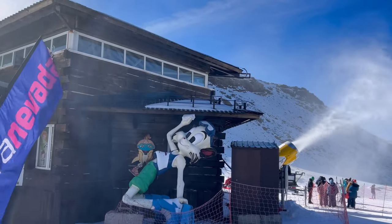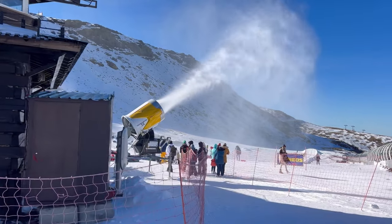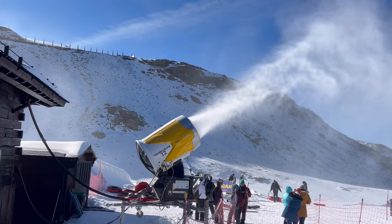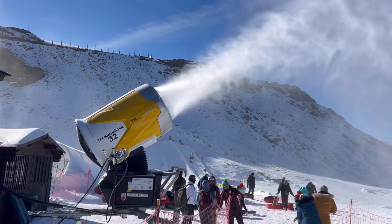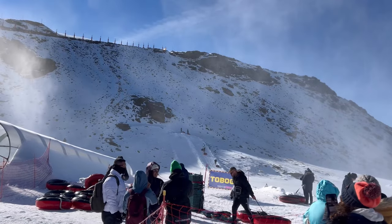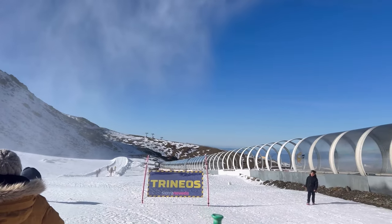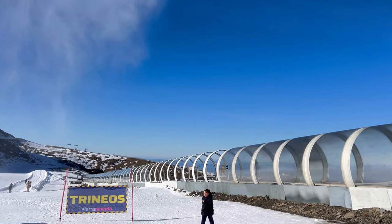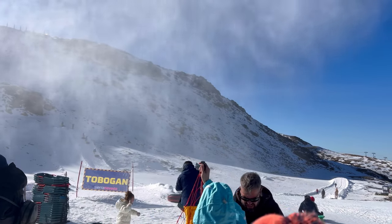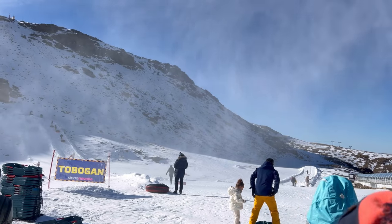Let's go for the activities — the instructor is here to explain how everything works, and they bring one family at a time. When someone goes out, someone goes in, so at peak season there might be a queue — be prepared for that. This area, the same as Mirlo Blanco, has exactly the same activities: trineos, which is going down with a plastic sled, and then you have the donut, which is the toboggan.